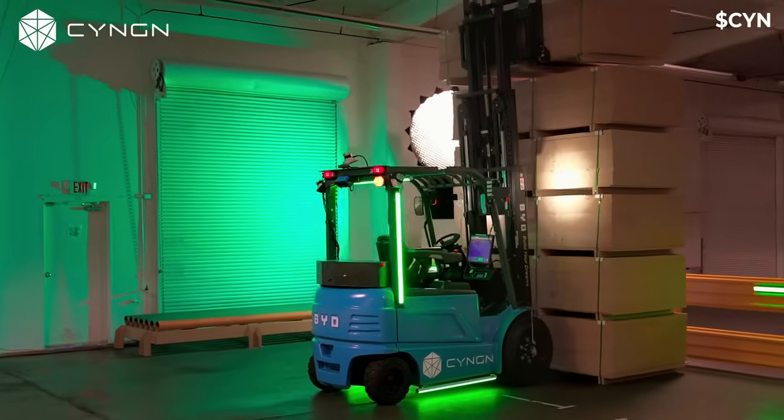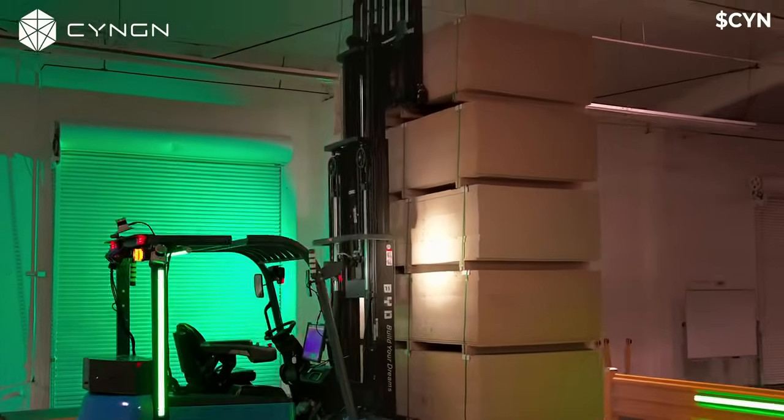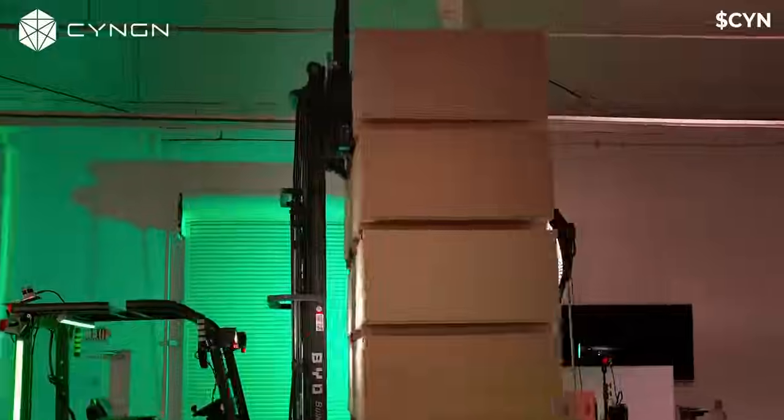With DriveMod, you can deploy autonomous forklifts that propel your business to the next level. Tap into these future-facing capabilities today.